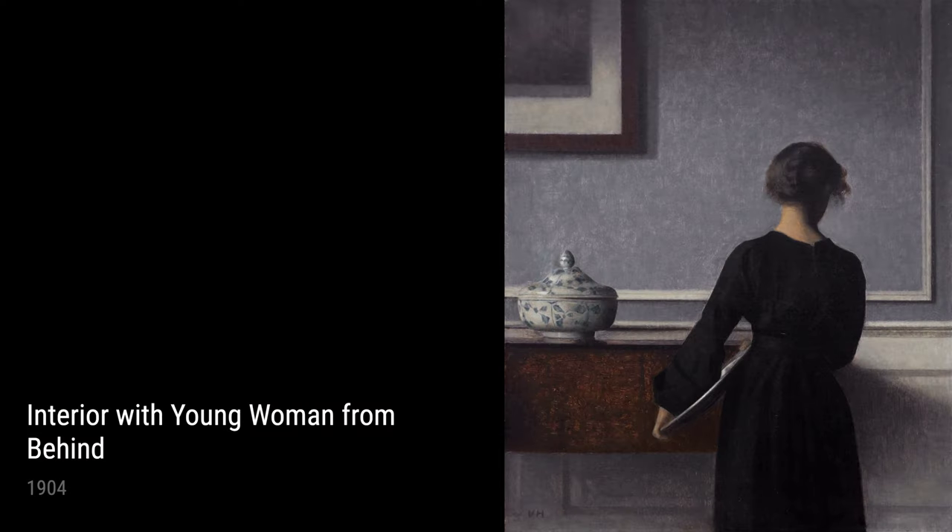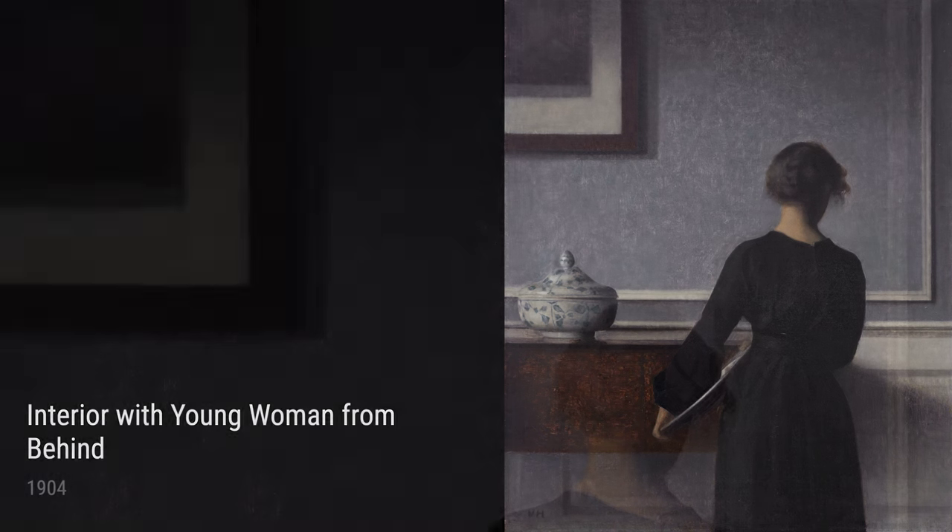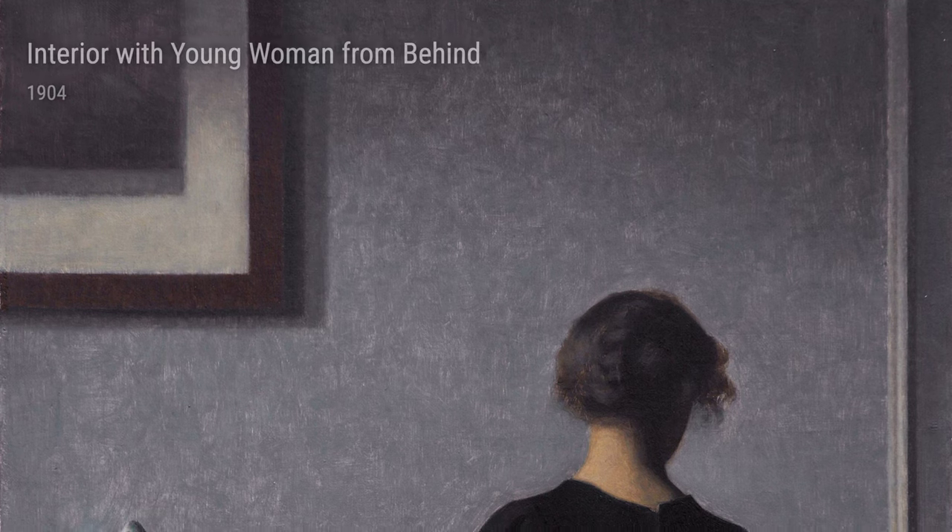Speaking of light and shadow, Open Doors from 1905 is a mesmerizing work. The play of light filtering through the entrance creates an otherworldly atmosphere, making us wonder what lies beyond those doors.